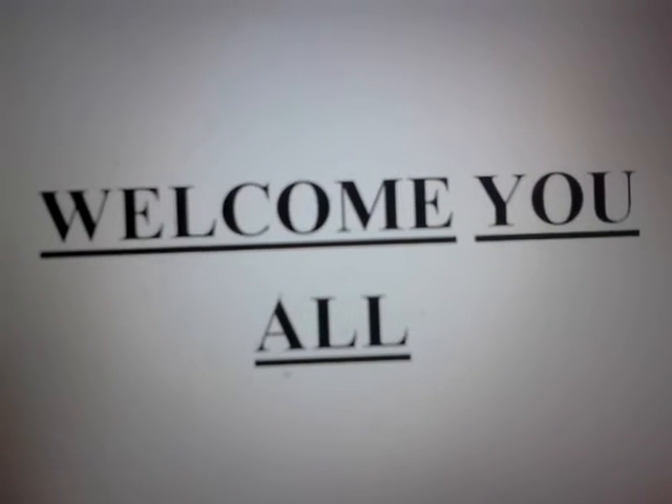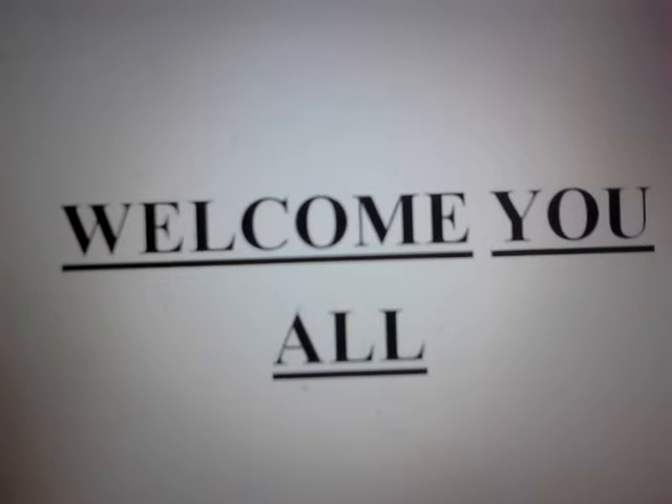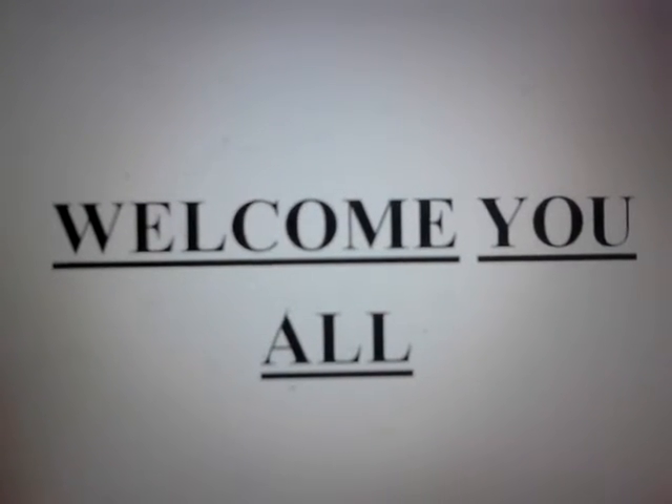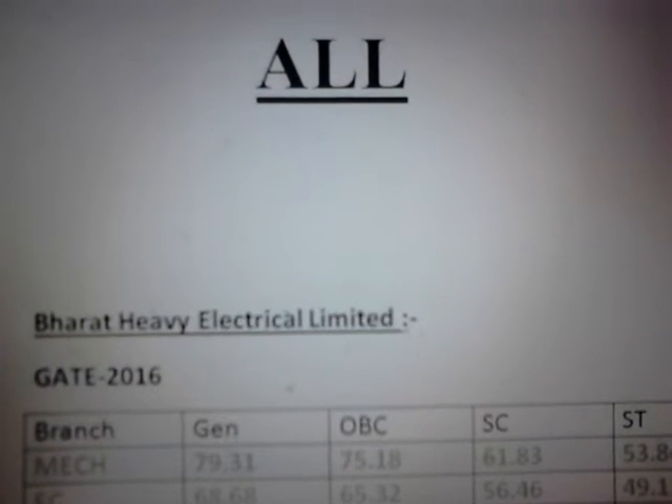Hi guys, how are you doing? In this video I'm going to show you the previous year cutoff of the PSUs. I hope this video will be helpful while you are going to crack the GATE 2017.